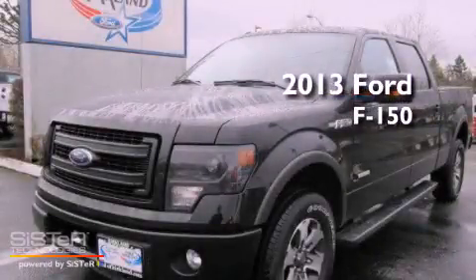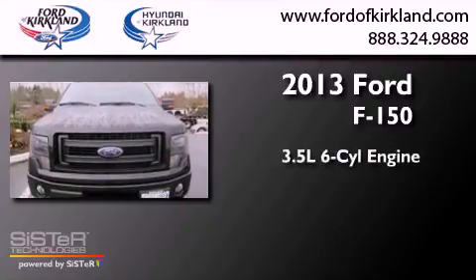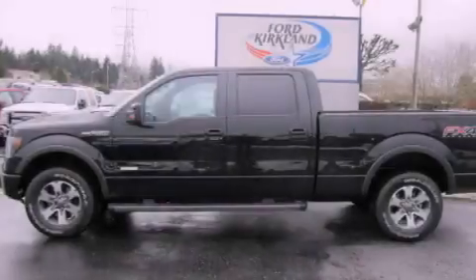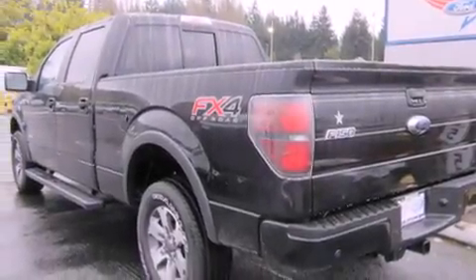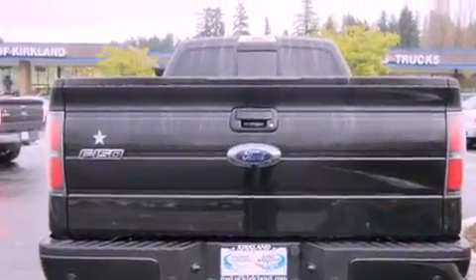This is a brand-new 2013 Ford F-150. It has a 3.5-liter six-cylinder engine and a six-speed automatic transmission. Its top features include a locking rear differential, a navigation system, a power sunroof, heated seats, satellite radio, aluminum wheels, and traction control and stability control systems.